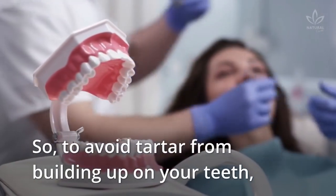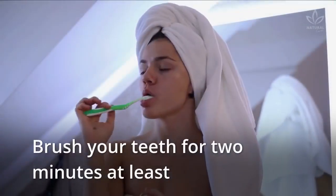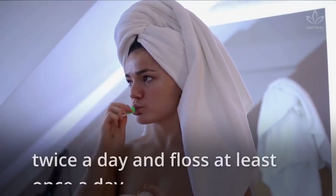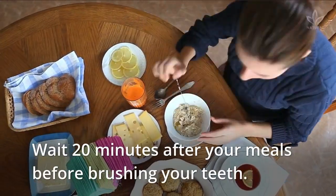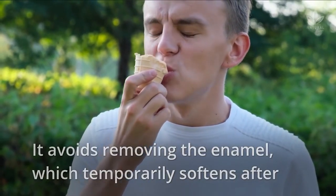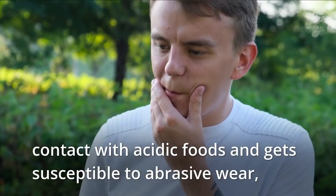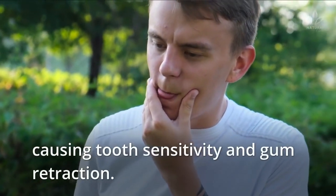To avoid tartar from building up on your teeth, keep healthy oral habits. Brush your teeth for 2 minutes at least twice a day, and floss at least once a day. Wait 20 minutes after your meals before brushing your teeth — it avoids removing the enamel, which temporarily softens after contact with acidic foods and gets susceptible to abrasive wear, causing tooth sensitivity and gum retraction.